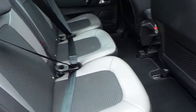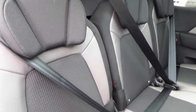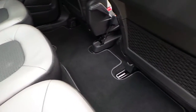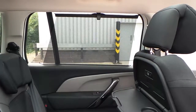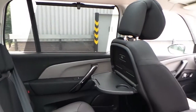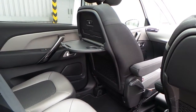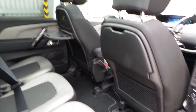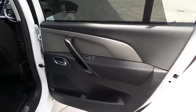The interior is finished in cloth and leather, seating 7. It's got ISOFIX fixing points, storage underneath the floor, blinds, rear tables, storage at the back of the seats, lights in the tables, and electric rear windows.